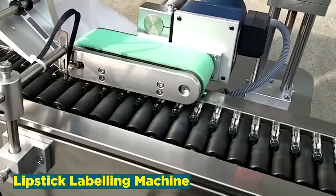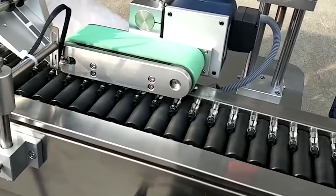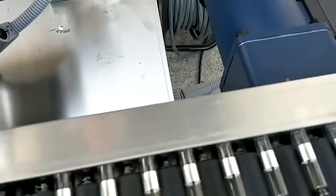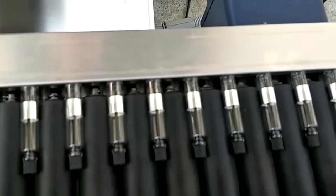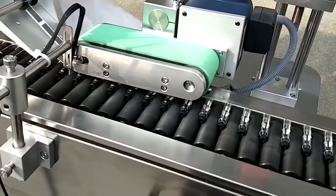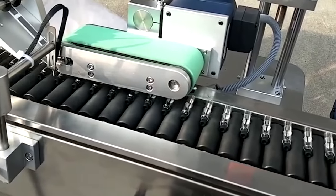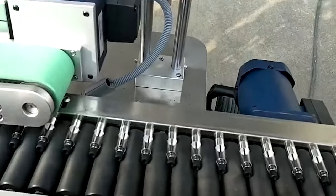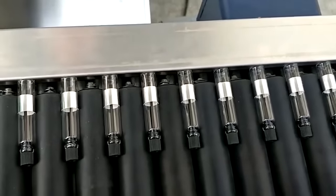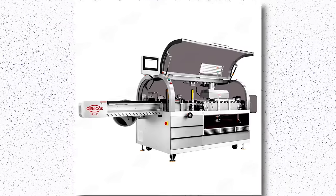Number 14: Lipstick Labeling Machine. The lipstick labeling machine industry epitomizes precision and efficiency in cosmetic production, streamlining the labeling process for lipstick products. These machines are designed to apply labels seamlessly onto lipstick containers, ensuring a flawless finish that aligns with the aesthetic standards of the beauty industry. From branding to regulatory information, the lipstick labeling machine contributes to the polished presentation of cosmetic products. With consumer preferences leaning towards customization and premium presentation, these machines play a crucial role in maintaining the competitive edge of cosmetic brands, ensuring that each lipstick product is visually captivating on the shelves.